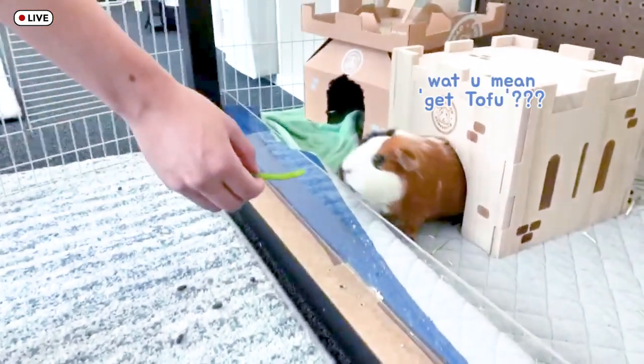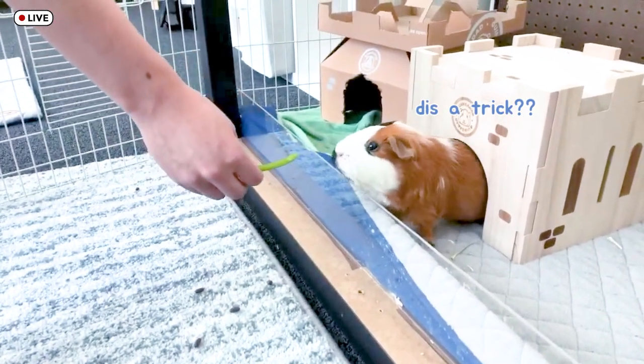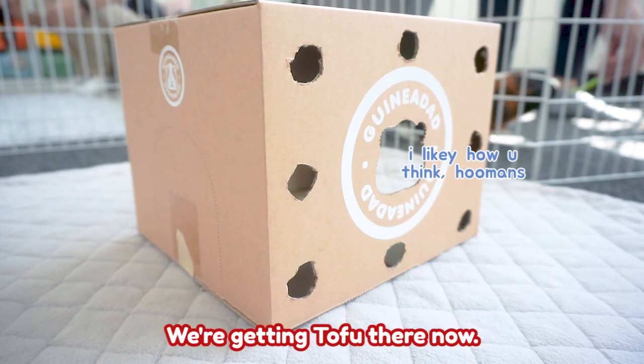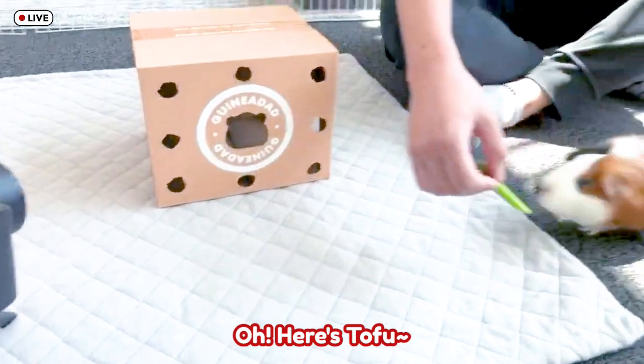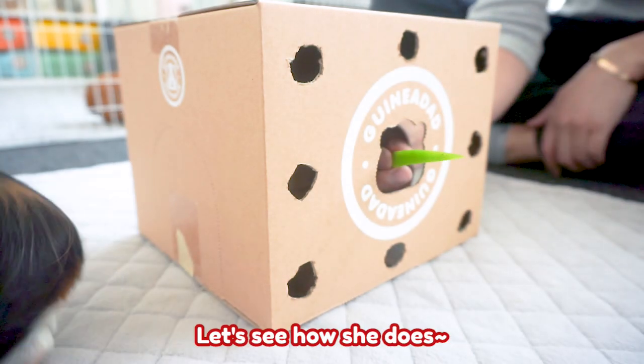Let's get Tofu. We don't want to pick them up and scare them or anything, so we're just luring them to the area with some food. We're getting Tofu there now slowly. Oh, here's Tofu! All right, let's see how she does.